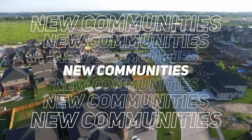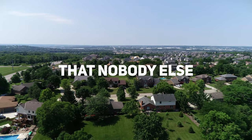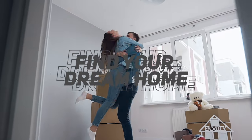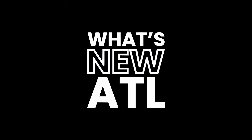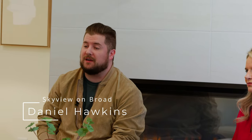Hi, I'm Jamie Mock, your host for What's New Atlanta, where we bring you new home communities that nobody else knows about. Today we're in Sugar Hill, Georgia at Skyview on Broad by Kittle Homes, and I'm sitting here with Daniel Hawkins, sales manager for the Skyview community here at Kittle Homes.